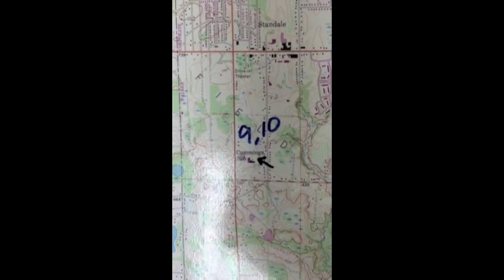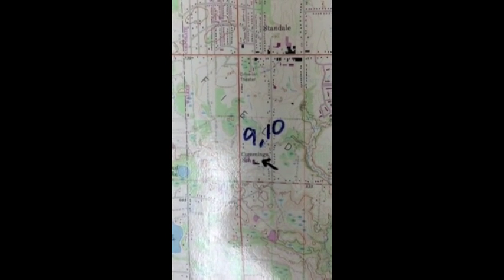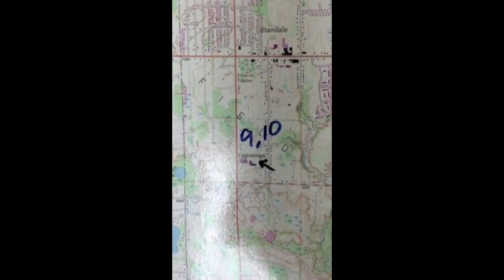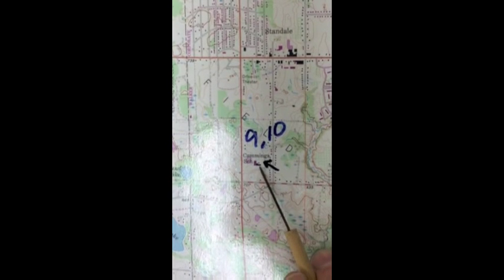Question 10 is: what is the elevation of Cummings School? The numbers there are like in the 600s or 700s. So as a geologist, the first thing I do is find Cummings School, and it's sitting right there.